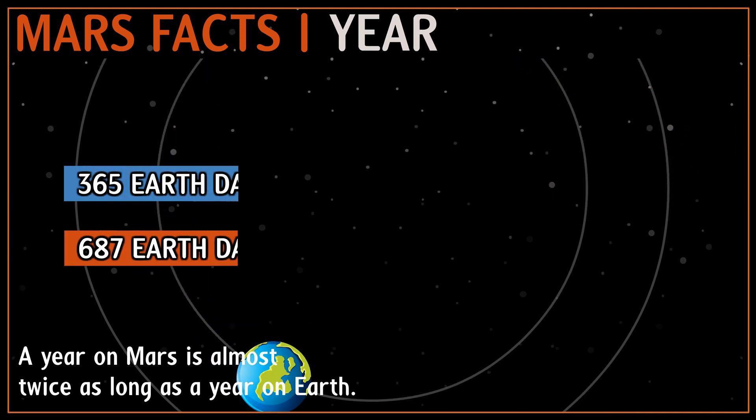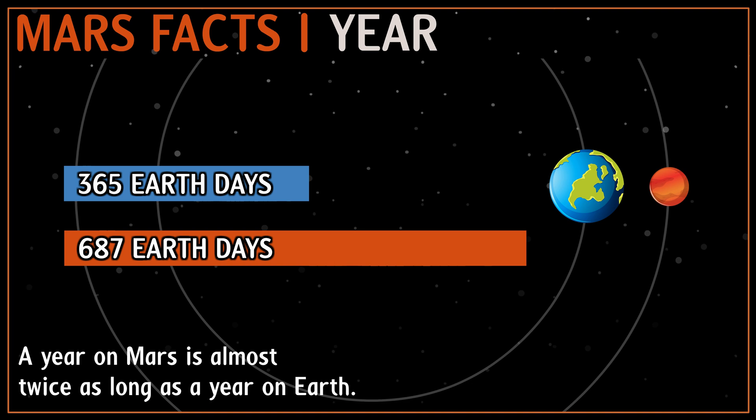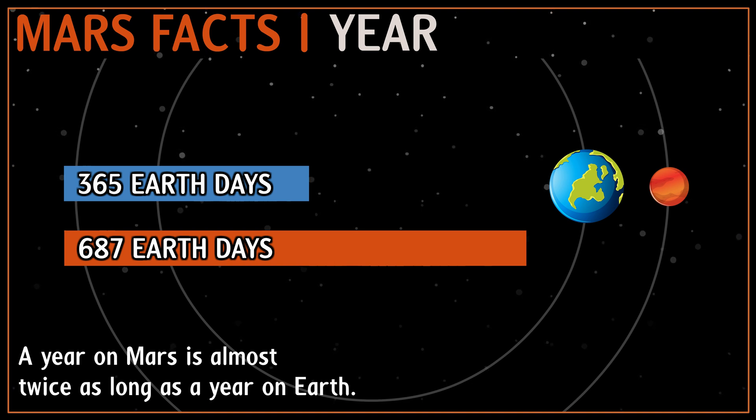Mars takes about 687 Earth days to revolve around the Sun. Because Mars is farther from the Sun, its orbit is longer, and it moves in that orbit at a slower speed than Earth.